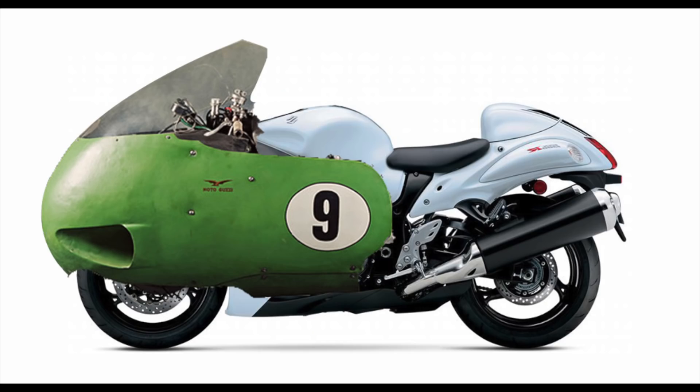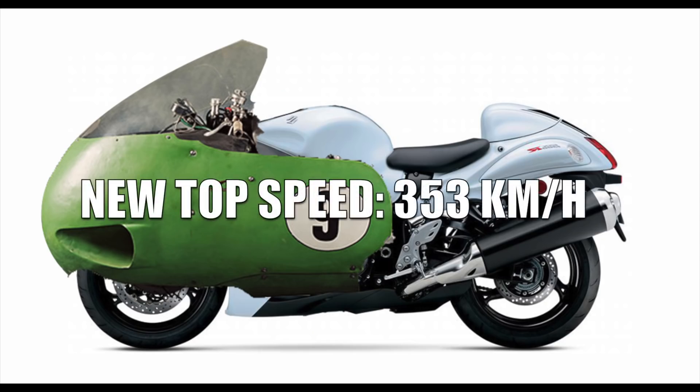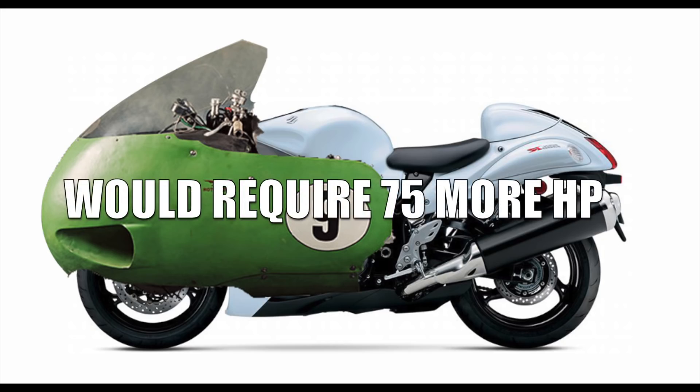Interestingly, if you put the dustbin fairing on a Hayabusa, its top speed would increase to 353 kmph. That speed increase would require an additional 75 horsepower at the rear wheel without the fairing. This gives us a perspective on how big an influence the CDA value of a motorcycle has on its top speed.